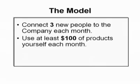Number two: you make sure that you order and use at least $100 of Nu Skin products yourself each month. It could be some of the AgeLock skin care products, hair care products, nutrition products, or any one of the hundreds of products that Nu Skin currently offers. In fact, if you just replaced the personal care products you're currently using with our products, that should be more than enough every month to satisfy this part of the model.